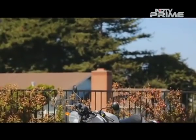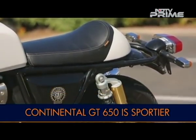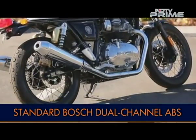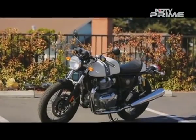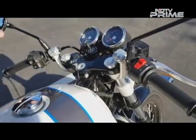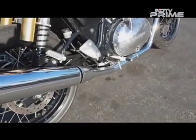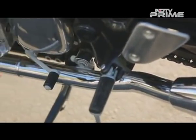Braking is handled by Brembo calipers gripping a 320mm single disc on the front wheel and a 240mm disc at the rear, with standard Bosch dual-channel ABS. The Continental GT 650 is also lighter than its sibling — the Interceptor 650 weighs 202 kg without fuel while the Conti GT weighs 198 kg without fuel, a difference of 4 kilograms, partly due to the clip-on handlebars and different foot controls. The main difference is also that the Conti GT does not come with a stock center stand.